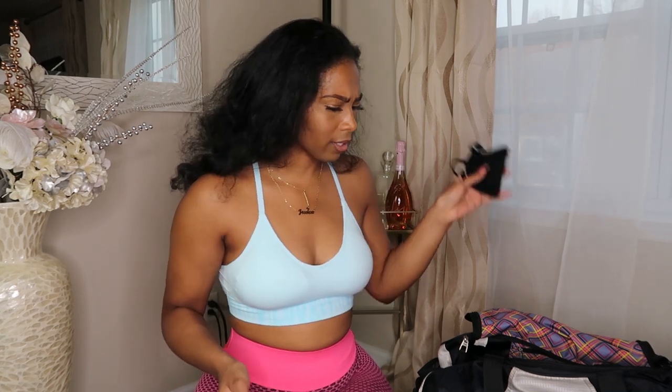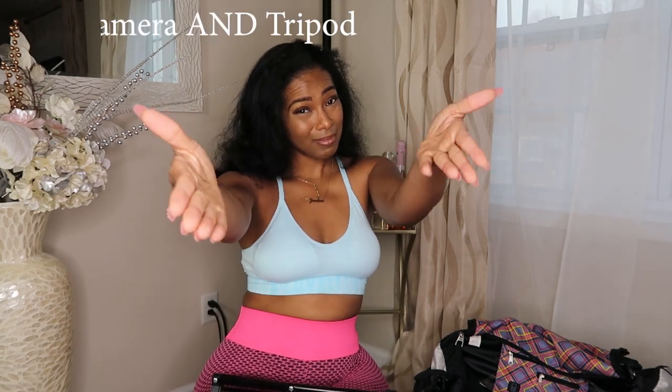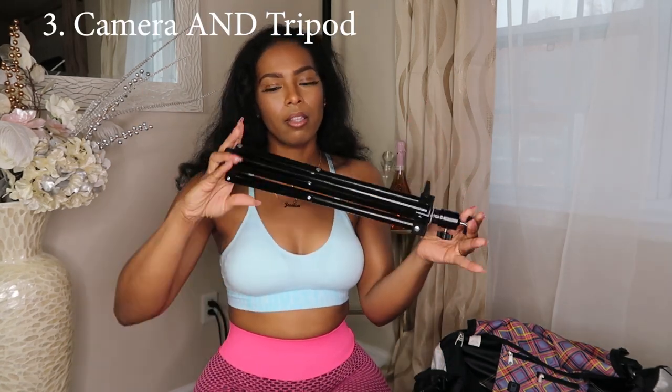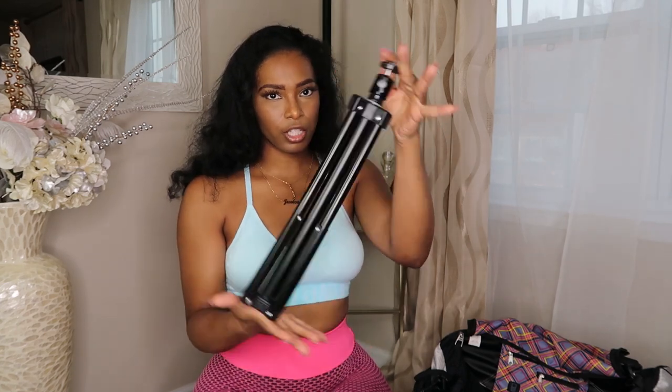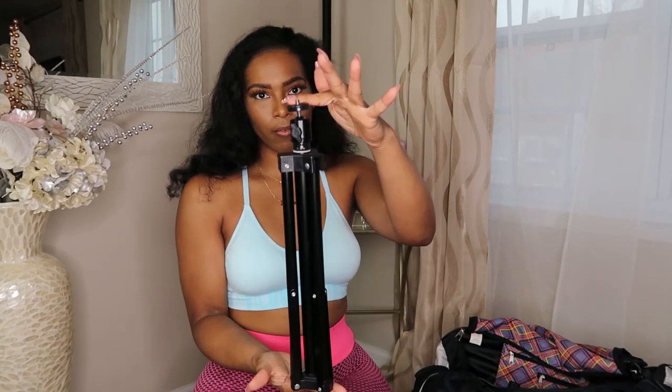The other big thing I carry now, being a YouTuber, is filming gear — for if I decide to film. I don't film all of my gym routines because filming kind of slows me down. The two things I carry are my camera and my tripod. This is a travel tripod — it's very small. As you can see it fits in this bag easily, and it fits in my suitcase when I'm traveling.